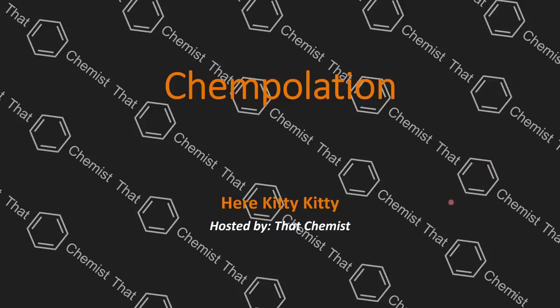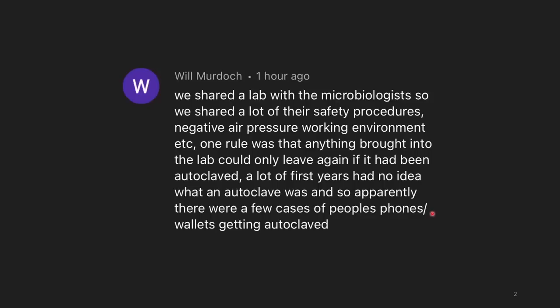Welcome back, I'm ThatChemist, and today we have another chem-pillation. Let's get started.